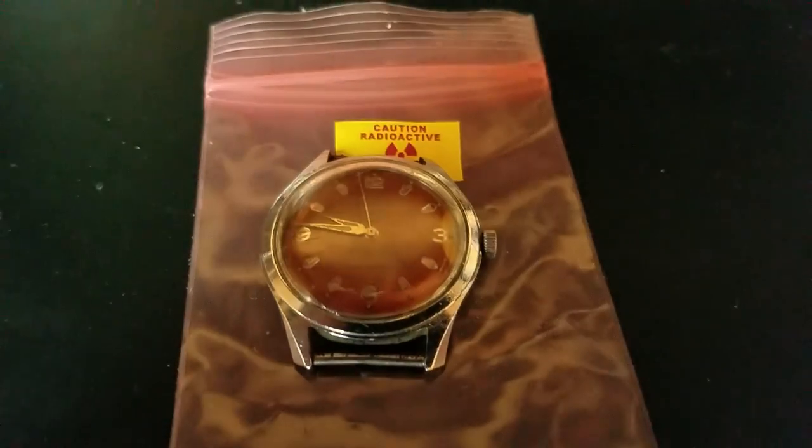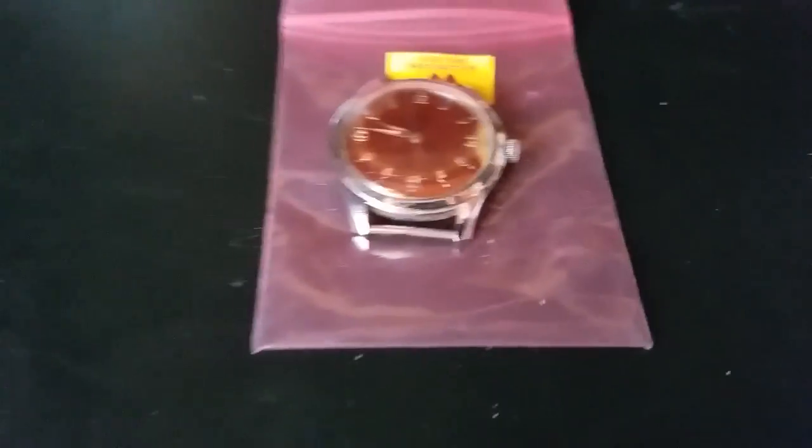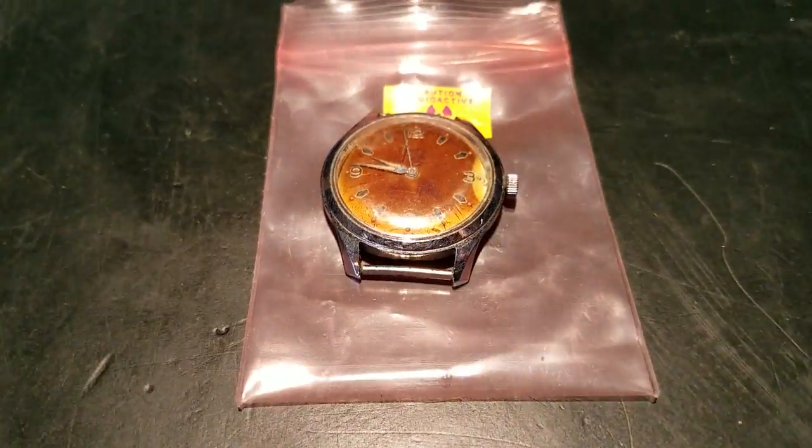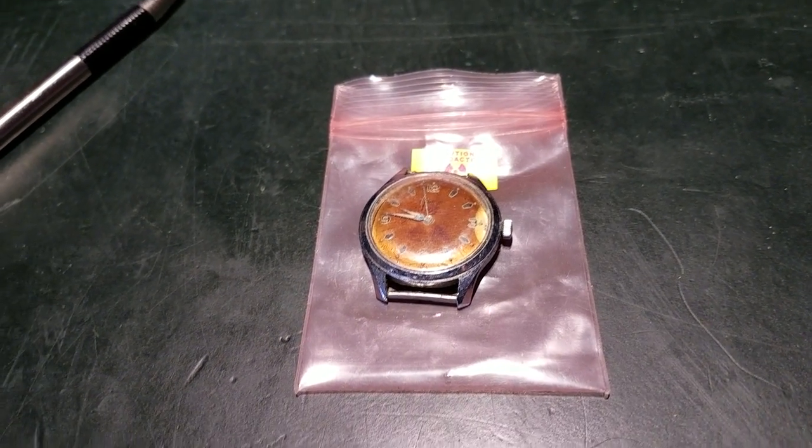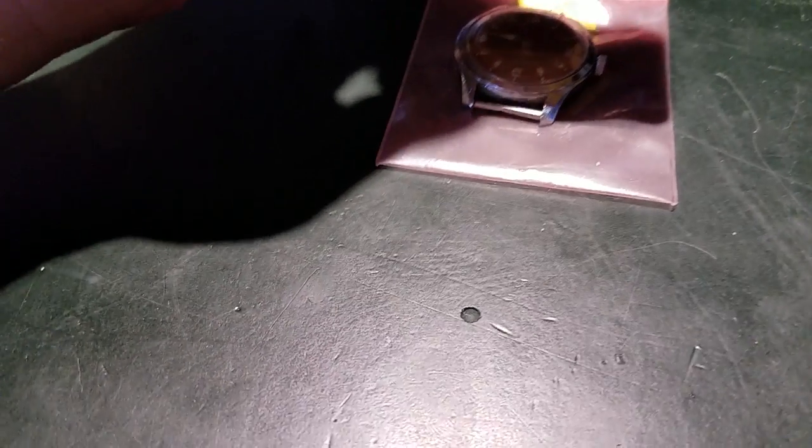I'm going to go ahead and turn the overhead light back on. Give the camera a minute to adjust, and then I'm going to place my Canberra MRAD 103 over the top of the sample. It's also in source finder mode, which is why you hear the clicks.